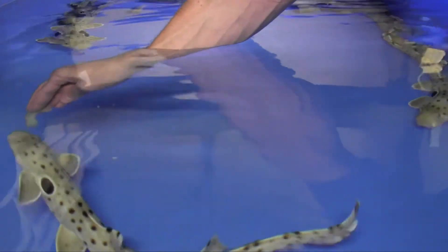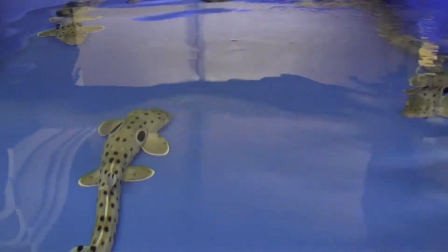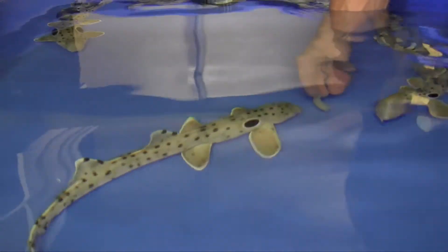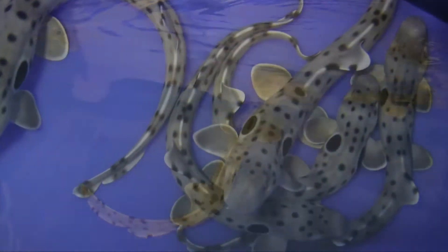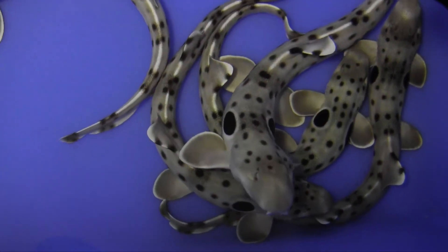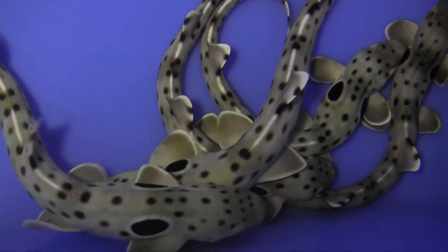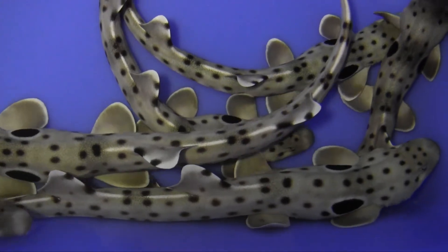Our adults have produced a bunch of eggs for us. We've had 42 pups born so far. The largest group of sharks is coming up on two years old and is roughly 18 to 20 inches long. Then we have a younger group coming up on about a foot — they're a year to a year and a half old. The smallest group is four months old and only about eight inches long. Then we have a group of eggs, mermaid's purses, that we're incubating and waiting to hatch.